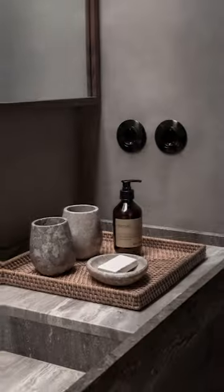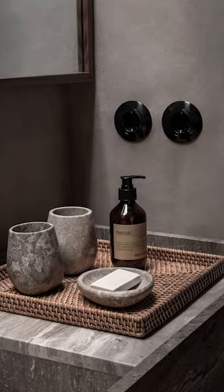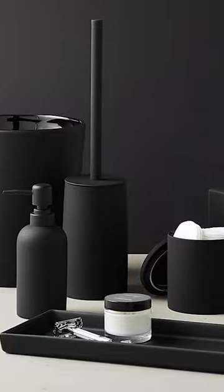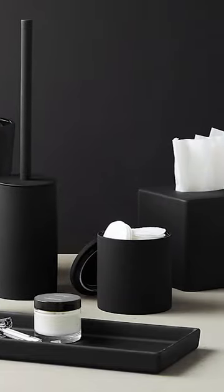A well-organized bathroom is something every interior designer will swear by. This is where you can make an impact. A nice soap dispenser, waste basket, or even a tissue box holder makes a world of difference to add that extra level of luxury for you and your guests.